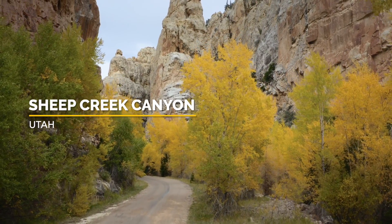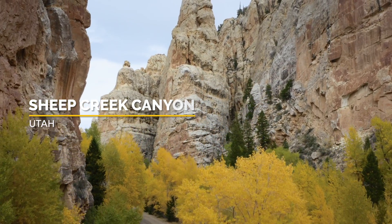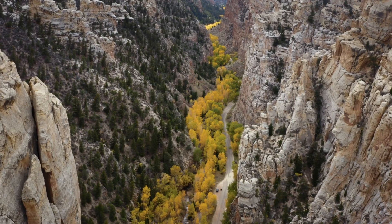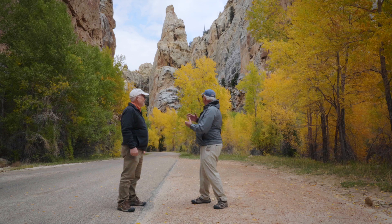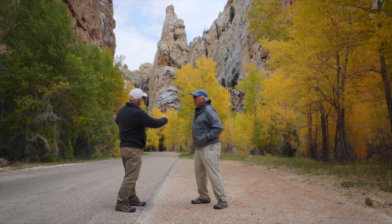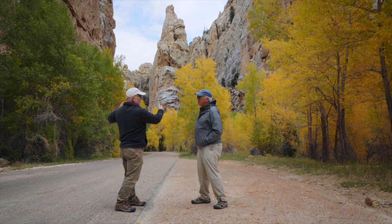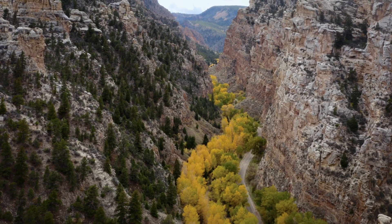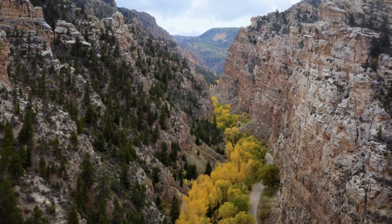We've talked a lot about the deformation of those layers, the soft bending and so forth, but this is something different. It seems like we're in the middle of a layer — this side used to connect to that side, and everything in between has been removed. There's a lot of rock that's been taken out of here. So let's start with where the rock layer itself came from.